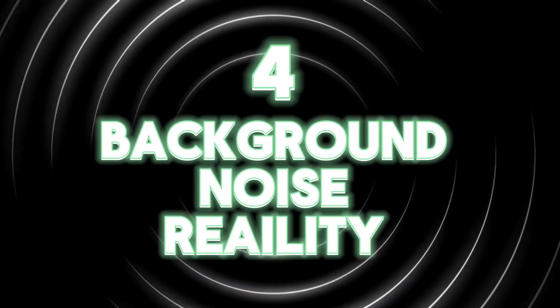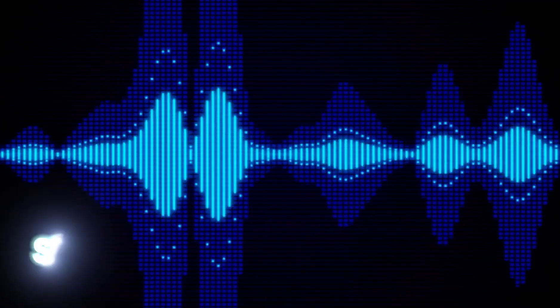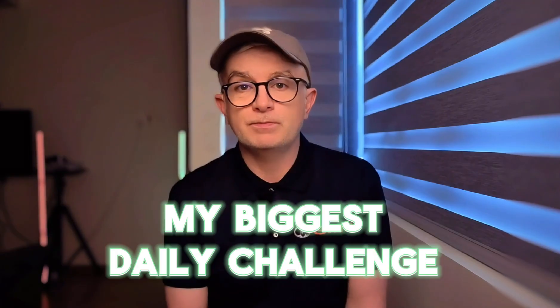This simulation nails something many people don't realise about CI hearing. But the real daily challenge is something else entirely: number four, background noise — my ongoing reality. Here's a segment from a simulation of understanding speech in background noise. I'll be honest, I'm having trouble making out what's been said in that simulation myself. That actually sounds harder than my real-world experience. The researchers acknowledge these simulations aren't perfect, but they are helpful. Background noise is still my biggest daily challenge, but my 23-year adaptive brain likely performs better than this simulation suggests.